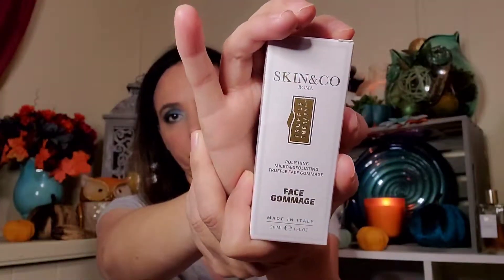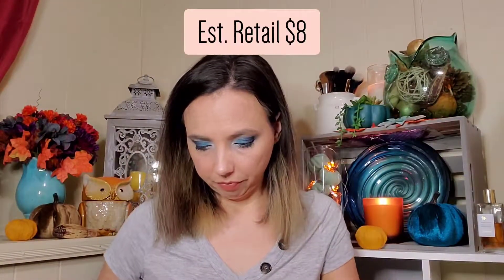Next we have Skin & Co Roma Truffle Therapy Polishing Micro-Exfoliating Truffle Face Ganache — so it's an exfoliator. The retail info lists full size values, and so far none of these are full size. This one is one ounce. What's confusing is they put 'featured size is 20 milliliters, full size value $39,' and I don't think this is full size value. A lot of times it doesn't say what the full size is, so it's hard to know.